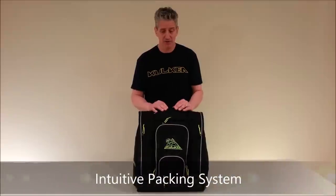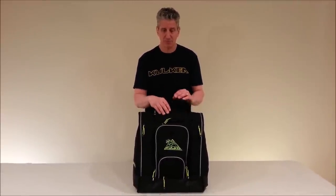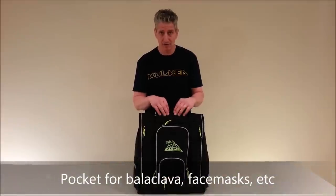That means there's a place for everything and it's where it should be. For example, we start in the top pocket here. You would keep your face mask, your balaclava, or your bandana right here on the top.